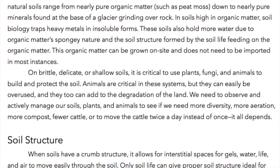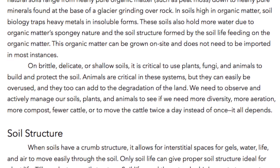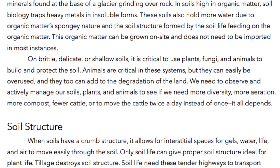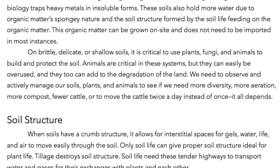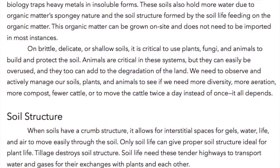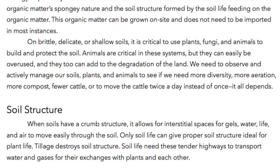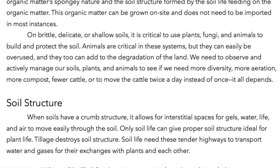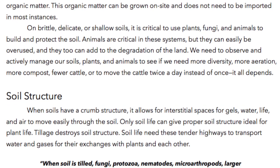On brittle, delicate, or shallow soils, it is critical to use plants, fungi, and animals to build and protect the soil. Animals are critical in these systems but can easily be overused and can add to degradation of the land. We need to observe and actively manage our soils, plants, and animals to see if we need more diversity, more aeration, more compost, fewer cattle, or to move the cattle twice a day instead of once.